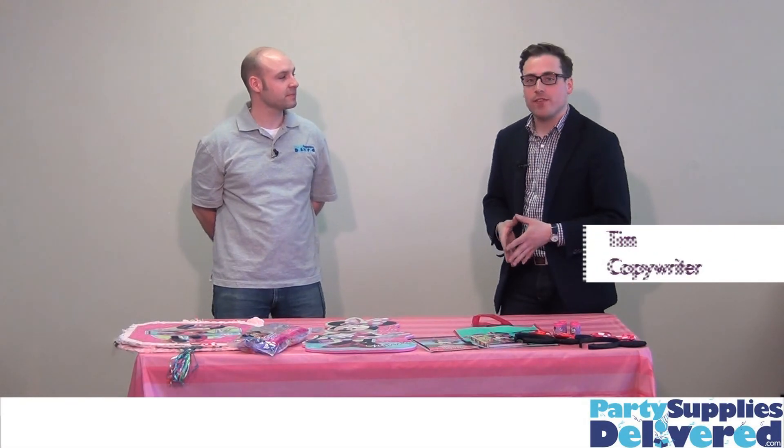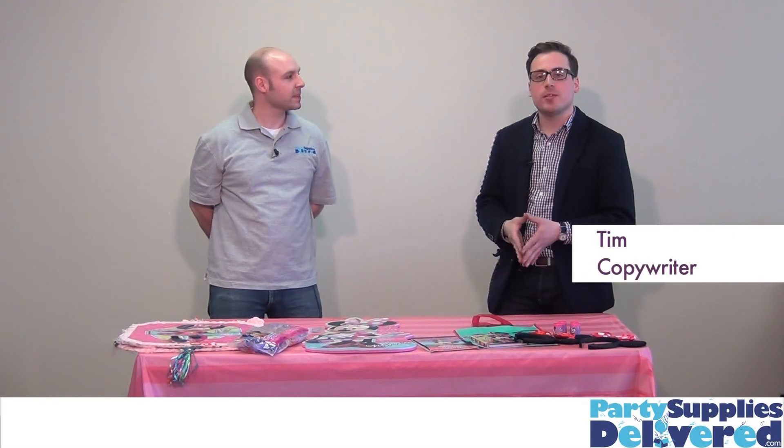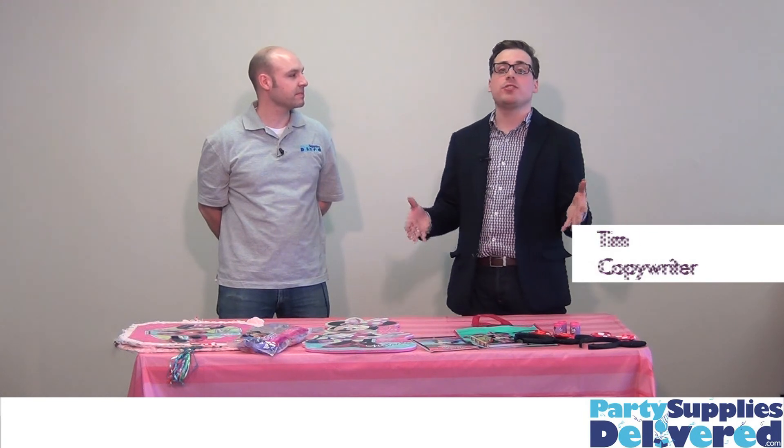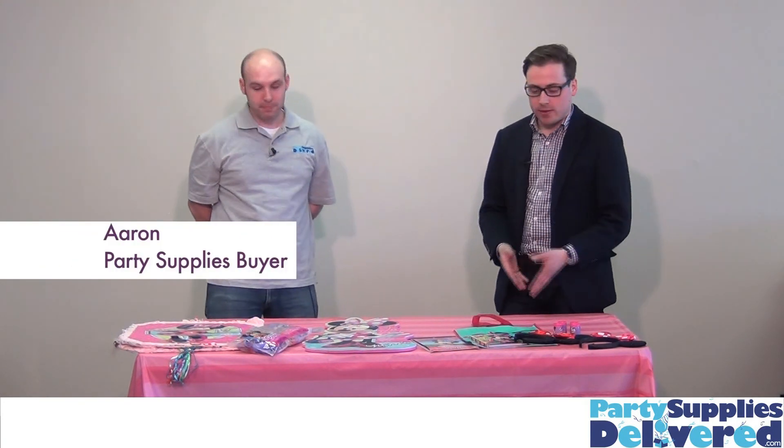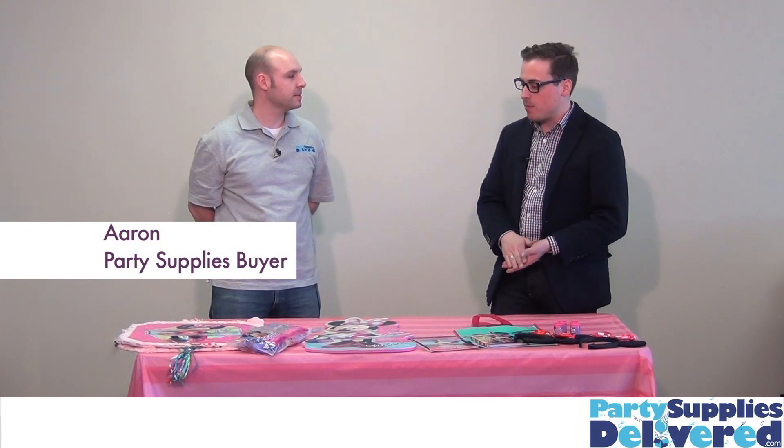There are a few days more exciting in a little girl's life than her birthday. So one day she gets to be the princess and you want to make it as special as you can for her. I'm with Aaron from PartySuppliesDeliver.com, and Aaron it looks like right here we've got everything you need for a Minnie Mouse party.